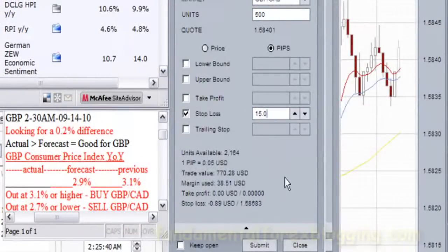Next is my plan for the trade if there is a surprise to the market. I am looking for a difference of 0.2% between the actual report and the forecast, which is 2.9%. If the report comes out 3.1% or more, then I will buy. If it comes out 2.7% or lower, I will sell.